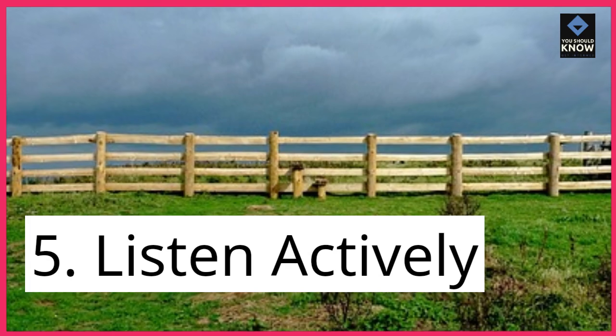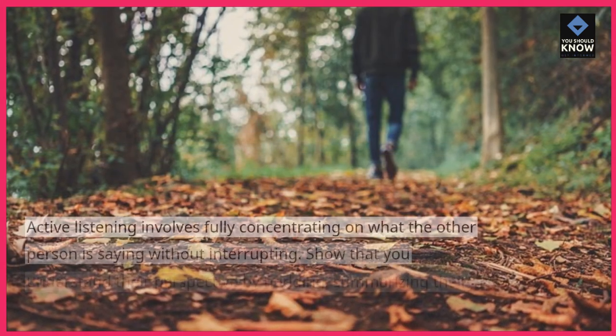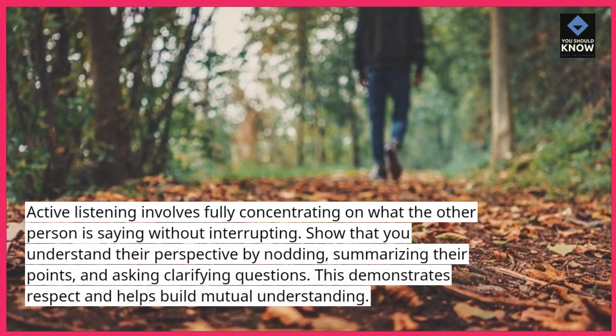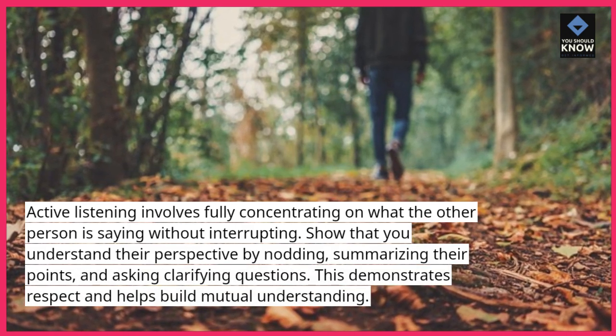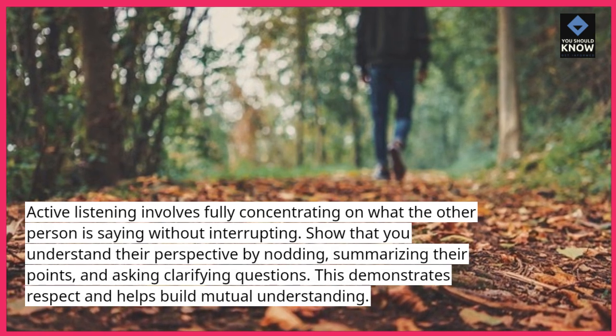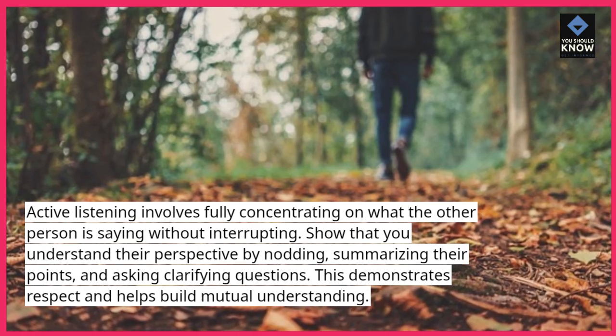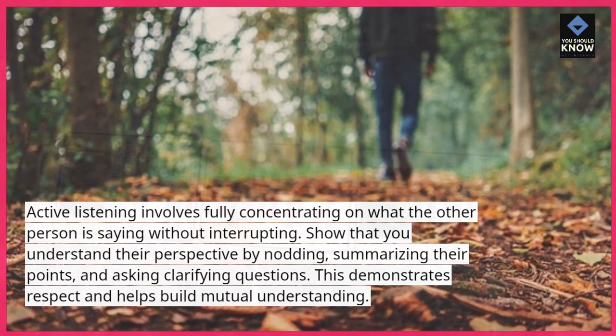5. Listen actively. Active listening involves fully concentrating on what the other person is saying without interrupting. Show that you understand their perspective by nodding, summarizing their points, and asking clarifying questions. This demonstrates respect and helps build mutual understanding.